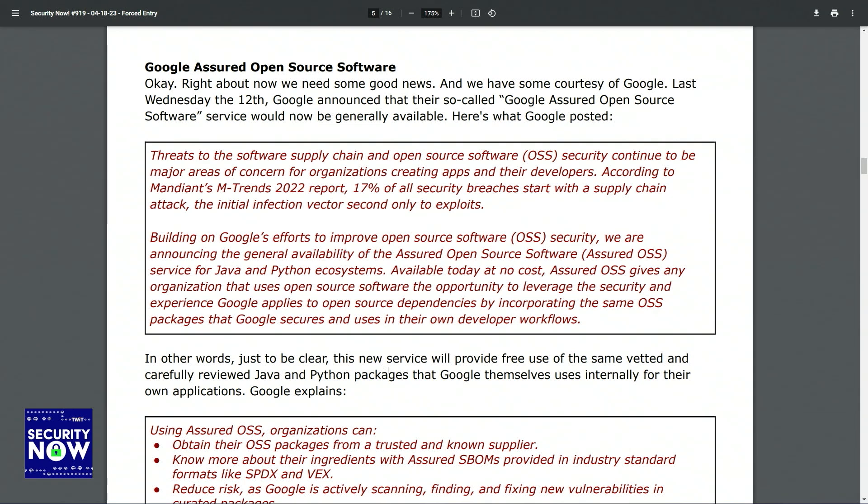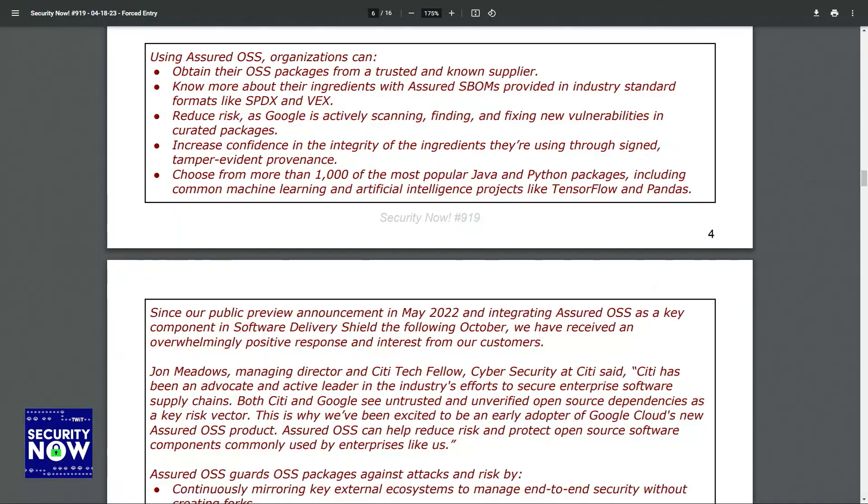Available today at no cost, Assured OSS gives any organization that uses open-source software the opportunity to leverage the security and experience Google applies to open-source dependencies, by incorporating the same open-source software packages that Google secures and uses in their own developer workflows. This new service will provide free use of the same vetted and carefully reviewed Java and Python packages that Google themselves use internally for their own applications.